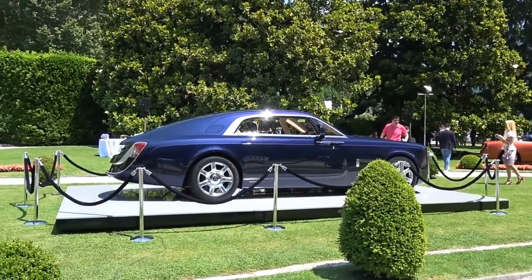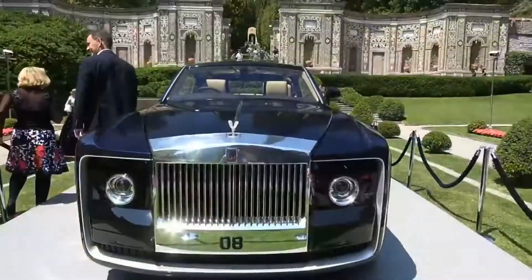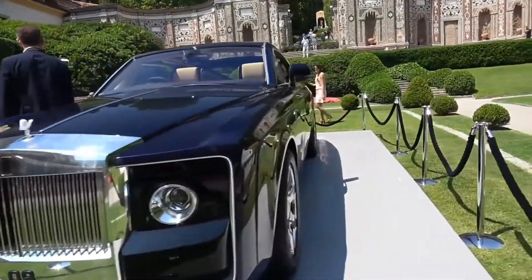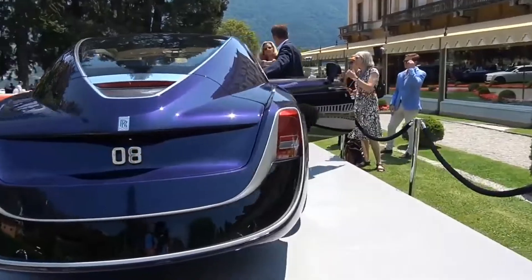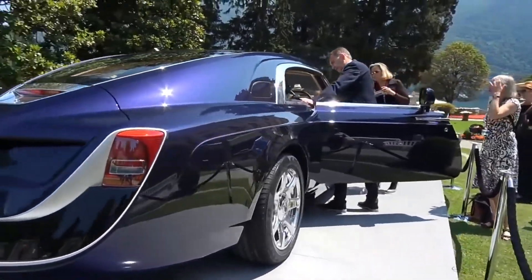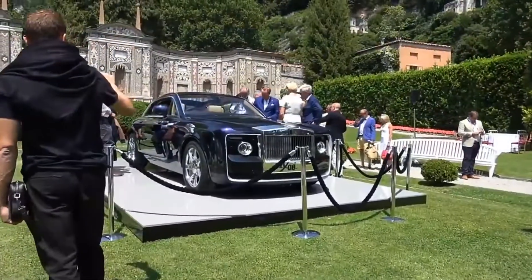Number 1: Sweptail. Sweptail is considered the world's most expensive car. Sweptail is made by England's company Rolls Royce. The price of this car currently is $13 million. Rolls Royce launched this car in 2013 and it has many features including security.